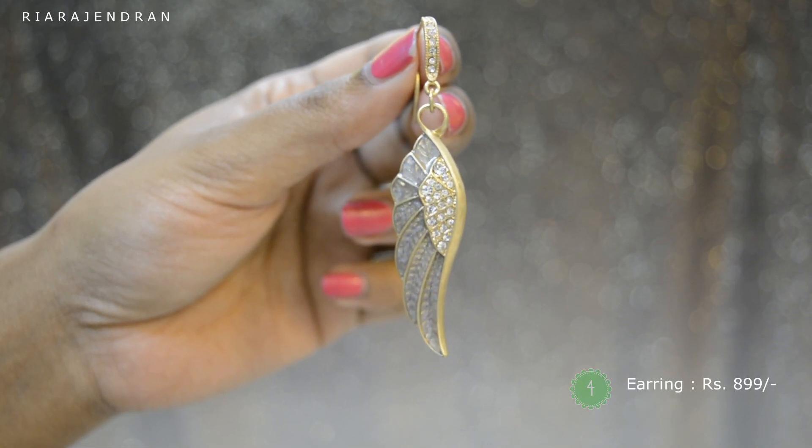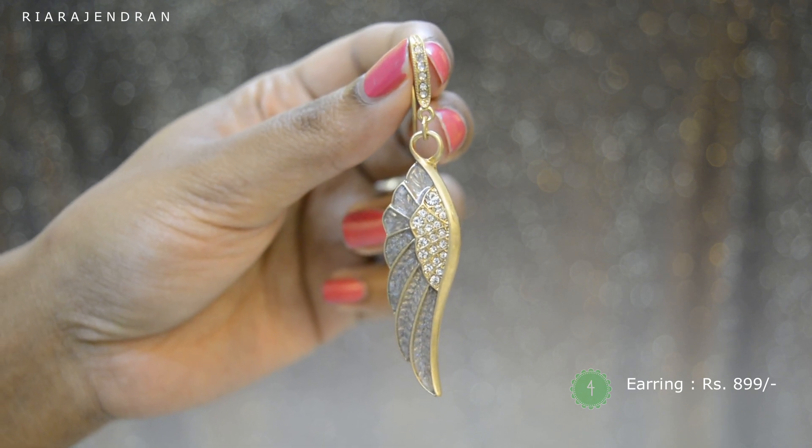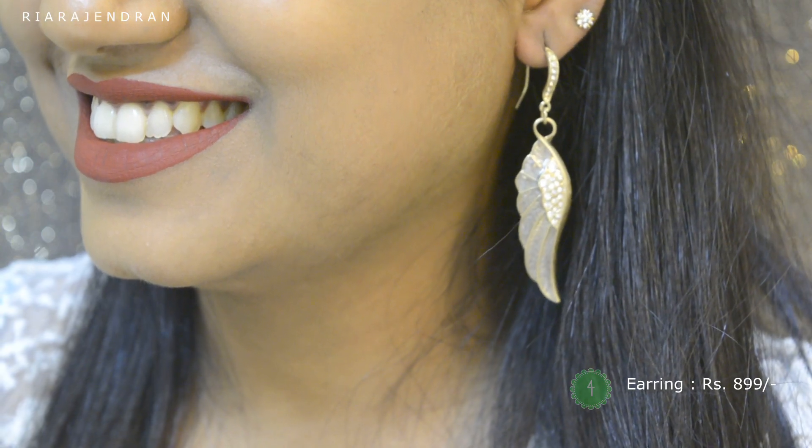The fourth and last piece of jewelry is again an earring, and this one retails for Rs. 8.99. It has a beautiful wing shape which I quite like. And this is how it looks like on me.